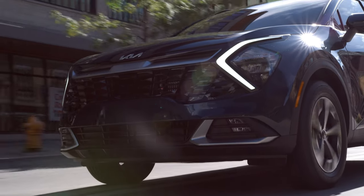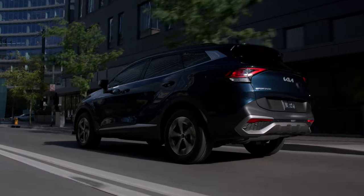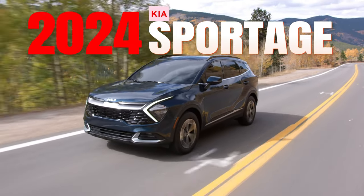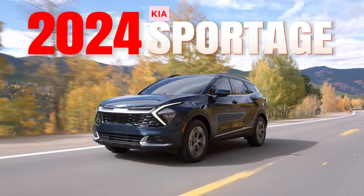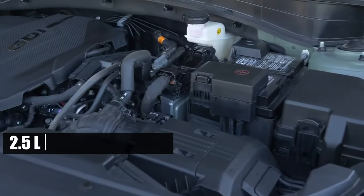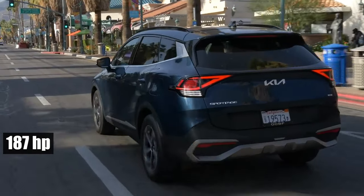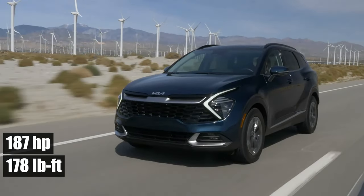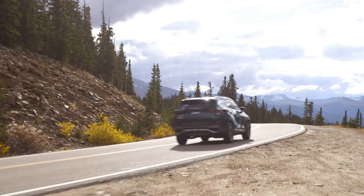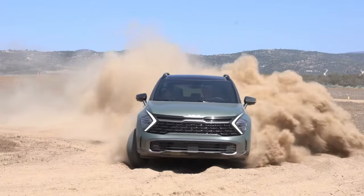Welcome to your ultimate Pit Stop, Piston Pundit, where we rev up your knowledge on the latest in the automotive world. Today, we're shifting gears to focus on the 2024 Kia Sportage, an SUV that's not just a vehicle, but a testament to efficiency and performance. With a robust 2.5-liter four-cylinder engine delivering a remarkable 187 horsepower and 178 pound-feet of torque, the Sportage is a force to be reckoned with. Prepare yourself as we explore the six compelling reasons that make the 2024 Kia Sportage a worthy investment.